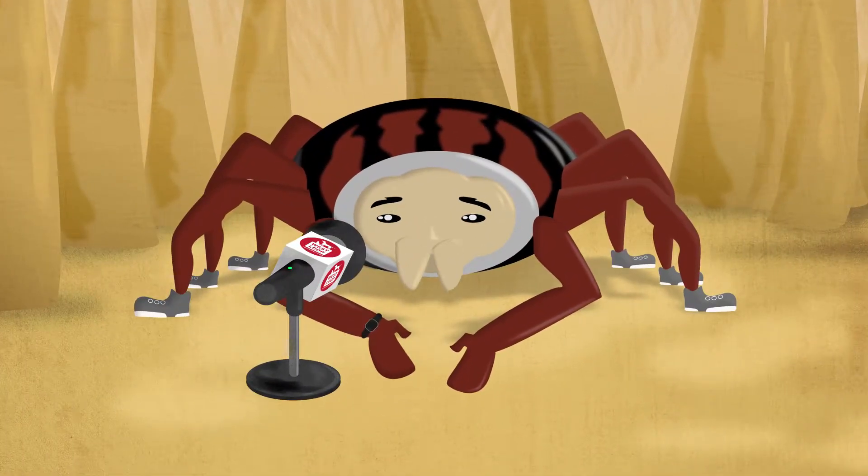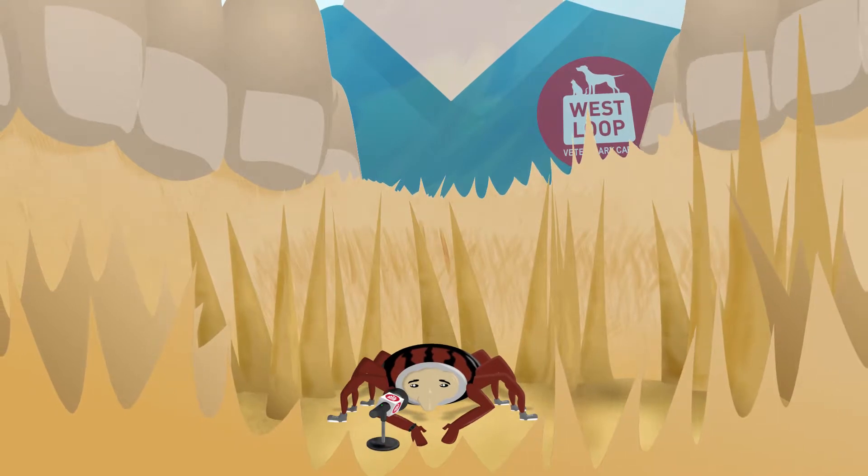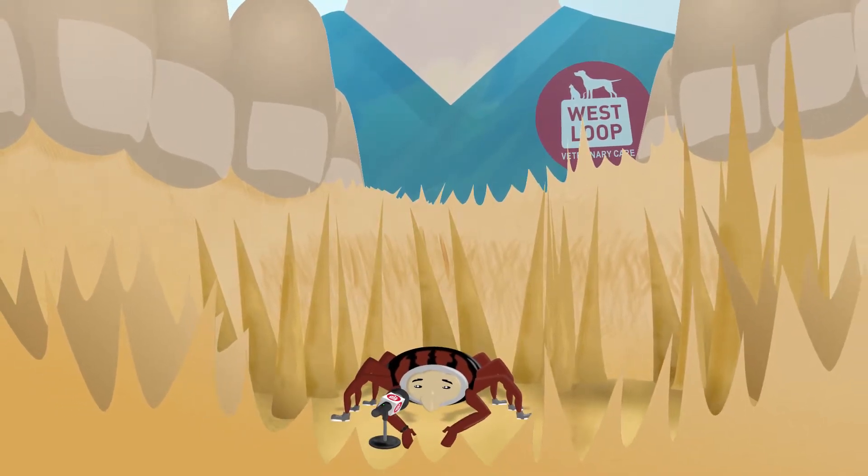Hi, I'm Bob, and yes, I'm a tick. I was actually caught by your vet. We made a deal — I tell you all my trade secrets, and they promise to remove me gently.